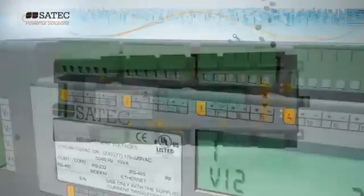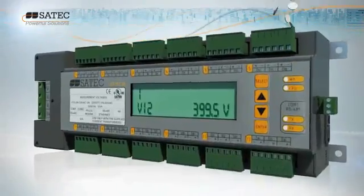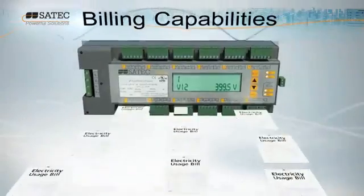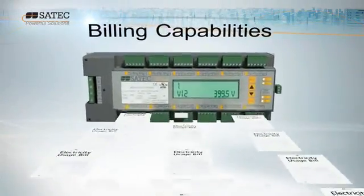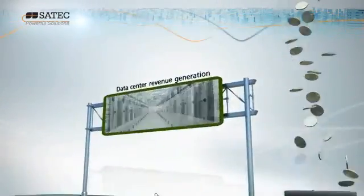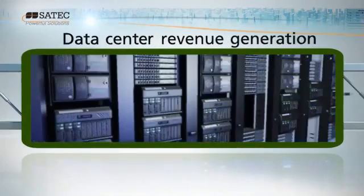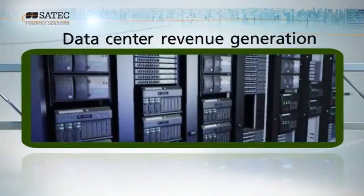You might be the owner of a multi-tenant facility. Expert Power Billing enables you to generate a lucrative revenue stream through intelligent billing. Data center owners can also enjoy increased revenues with the smart billing of storage space on your servers.